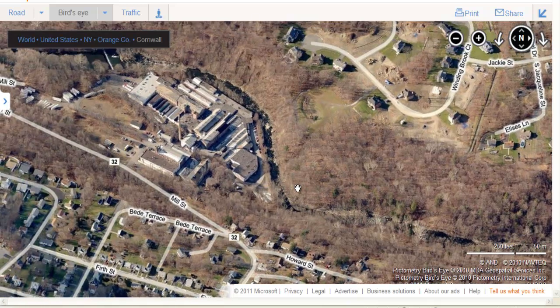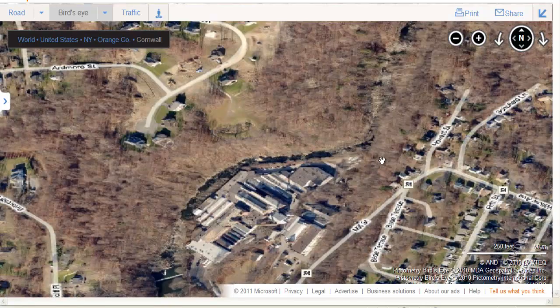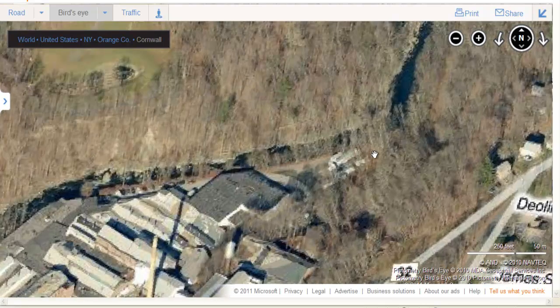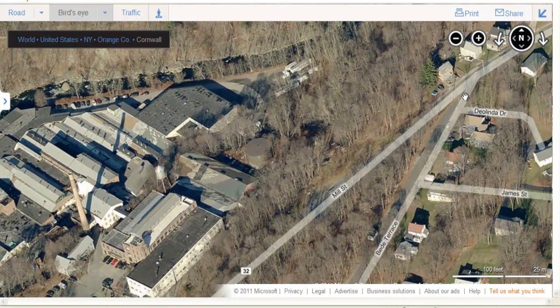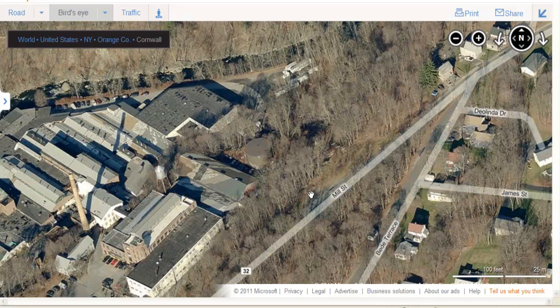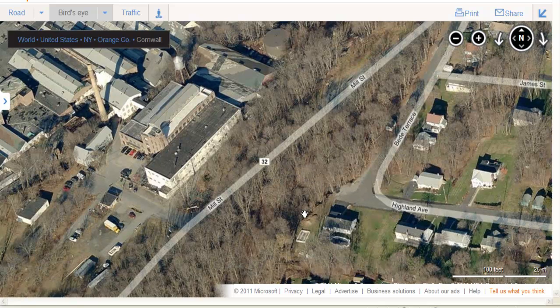Right here is Firthcliffe. It served this factory here — there was a station here and a spur going down into this. This was a carpet factory, I think. The landscape has changed a lot here — the way the roads work has changed a lot. Like right here, this is Mill Street, the main road. This was the only road there was at the time. You can see how it sounds like a little T-intersection here — that's where the main road went, making this crazy little S-curve.